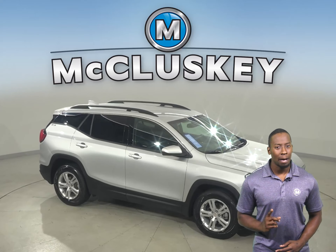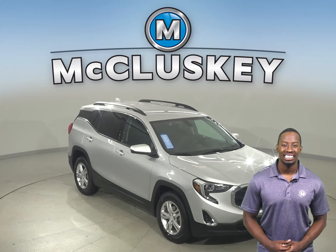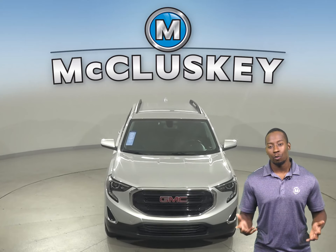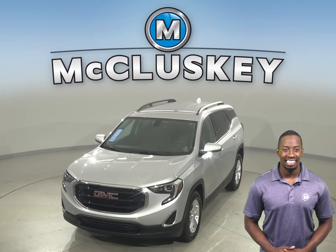This GMC Terrain has passed our fully certified 172-point inspection, so it's more than ready to get back out there on the road. Come on down and take it on a free 48-hour test drive and see why this should be your next SUV.